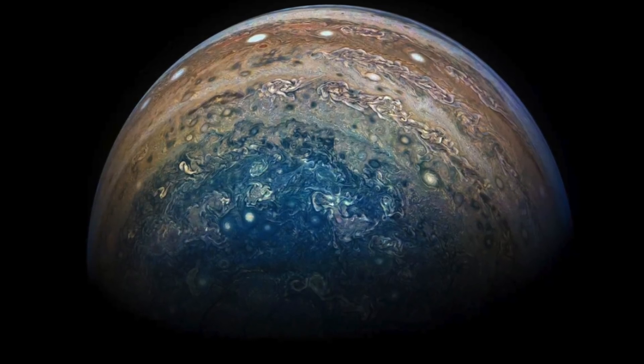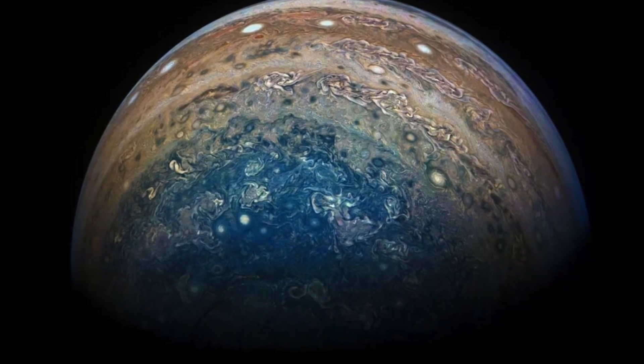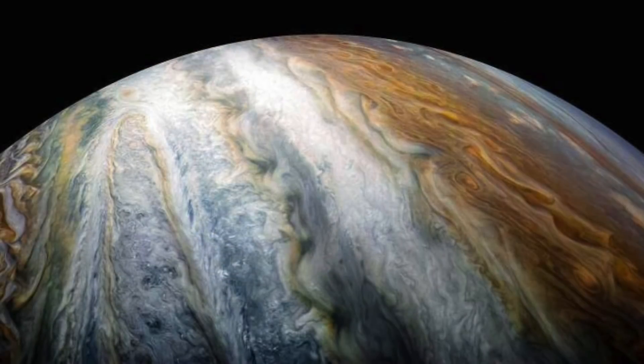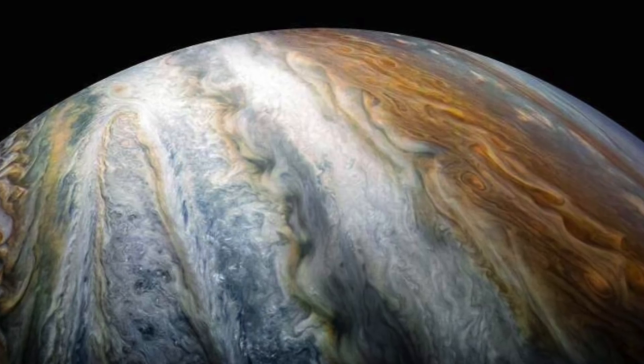Scientists sent a probe to Jupiter in 2015 and it will continue to orbit until at least July of 2021. Its main goal is to map the planet's magnetic and gravitational fields, but there are some pretty incredible bonuses to this — we get to see stunning photos as a result.